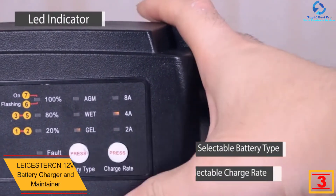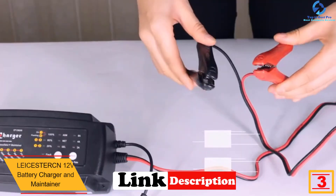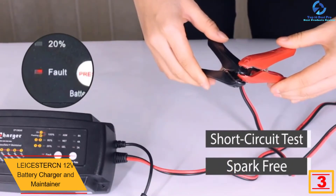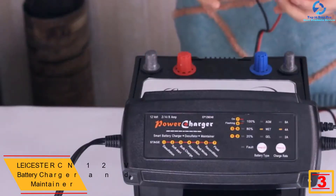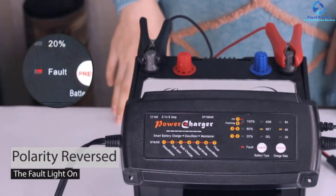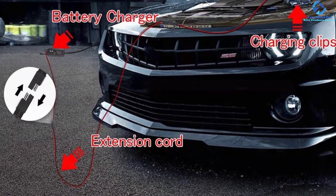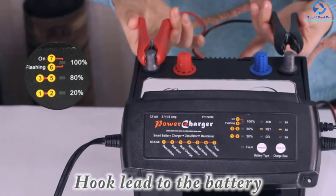At number three, we have the Leicester CN 12-Volt Battery Charger and Maintainer. This is a powerful option featuring LED indicators plus a high-efficiency charging system, which makes it simple to monitor and offers a visual state-of-charge feedback. The charger has a seven-stage charging system, making it ideal for prolonging battery life.